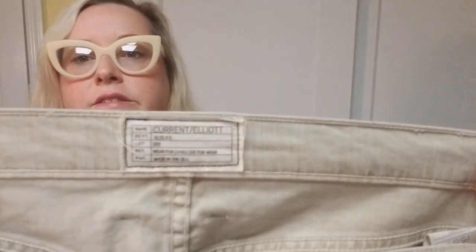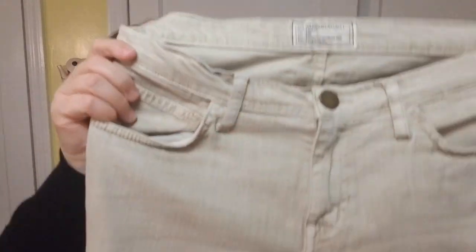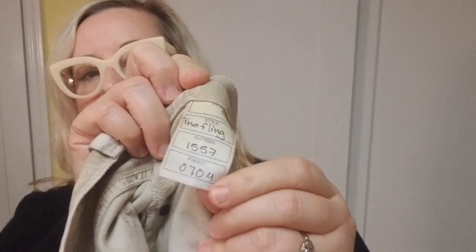Next was a brand I have never found at a thrift store here in Mississippi — Current/Elliott. These jeans are called The Fling, which they still make. They're a mid-rise in a color called Dirty White — sort of a mix between tan and cream. These appear to have been samples, so I'll have to do some research. The sample tag has the style number, color, the name of who made the sample, and a number. They don't have a size tag in them, so I'll have to research that too.